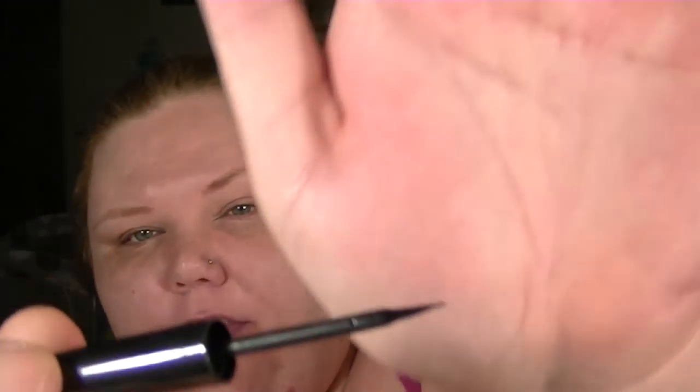The last thing I got in the bag is the Illamasqua Precision Ink liquid eyeliner — it's in the shade Abyss, which is written on the actual pen itself. I've never tried anything from Illamasqua; I've heard of the brand but never tried it — it's just really expensive. I like how it has a super thin fine tip so you can really do those winged eyeliners. I'm really excited about this one.